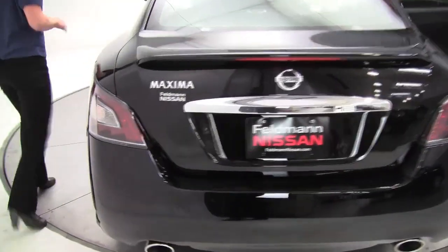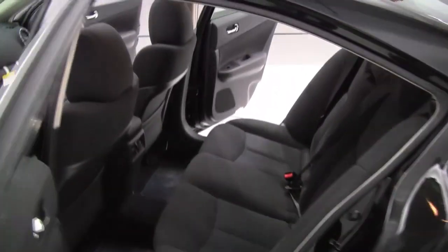The Maxima is amazing — award-winning 3.5-liter V6 engine. This carries a horsepower of 290, so talk about performance. Super exciting to drive as well.